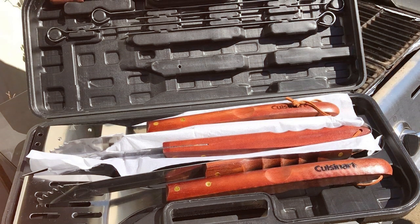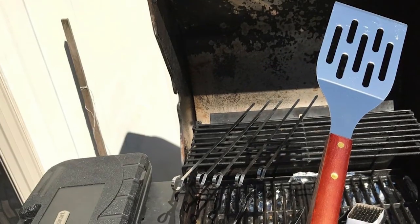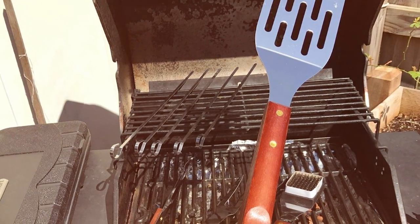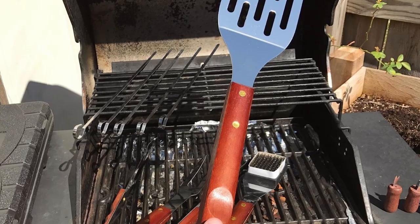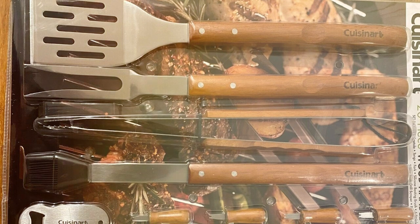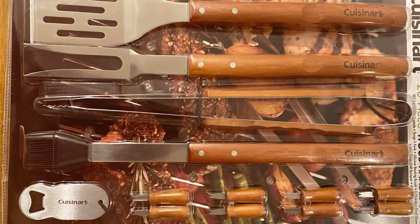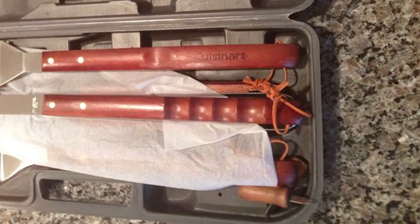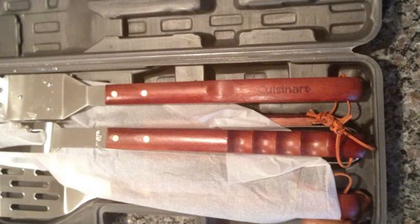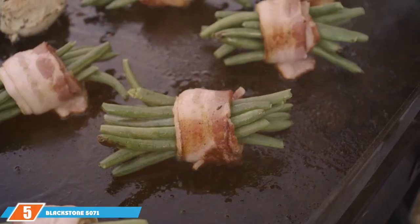This set includes all the essential tools you need for a successful BBQ session — from the spatula and tongs to the grill brush and skewers. The long handles keep you safe from the heat while allowing for easy flipping and turning of food. The wooden handles not only look great but also stay cool to the touch, ensuring a comfortable grip.